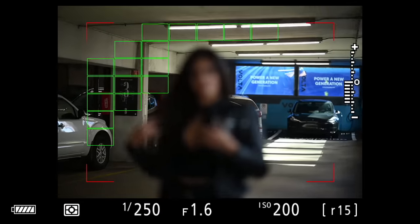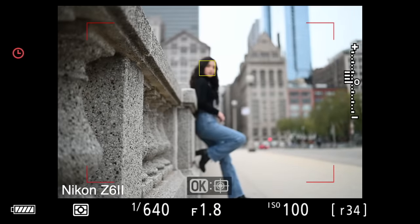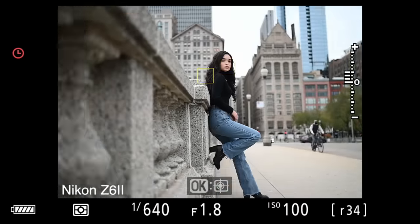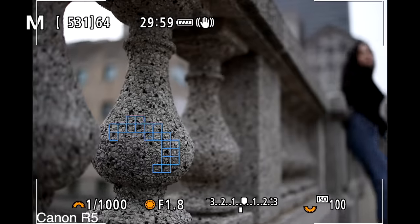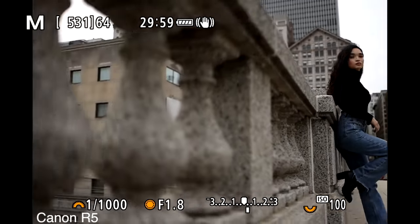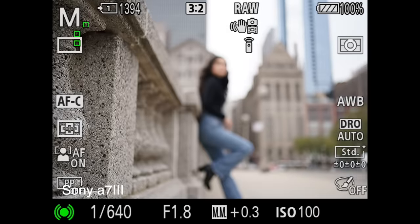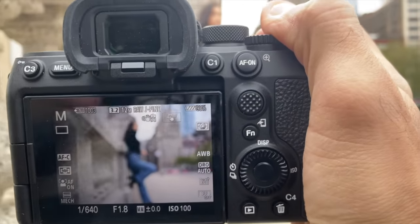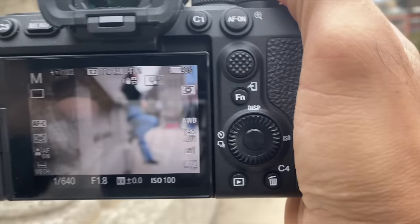One of my biggest issues with the original Z6 was how it would focus on foreground objects when I'm trying to shoot a portrait using auto area AF. So I shot right up next to a concrete railing, defocused the lens, and wanted to see what the camera would decide to focus on first. The Nikon Z6 II did an amazing job finding the face despite all the distractions. The Canon R5 was the snappiest and fastest of all three. The Sony A7 III, to my surprise, was the one that wanted to focus on the railing every time before her face — and I also had the A7S III which has the latest Sony AF technology, and it did the same thing.